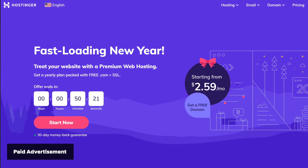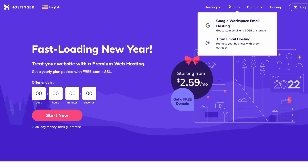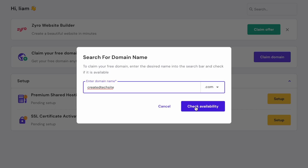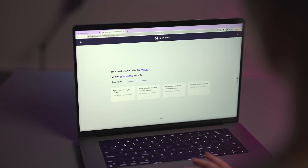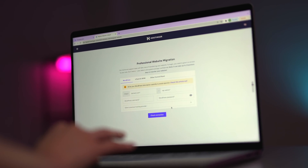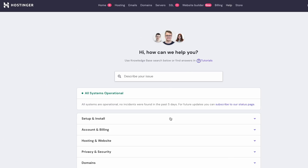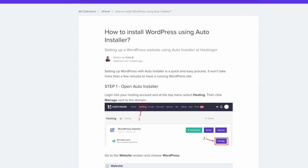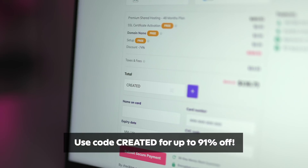That brings me to the sponsor of this video, Hostinger. Hostinger is a world-class website hosting platform with over 29 million users worldwide, offering more services than any other web hosting company — including domains, SSL certificates, web design services, and more. What I personally love about Hostinger is how user-friendly their control panel is; it can be used by anyone with little to no experience in web development. You can create a website in minutes or connect your existing site with just one click. Hostinger uses LiteSpeed web servers with significant performance improvements over Apache servers, so your site will load lightning fast. Check out the link below and use code CREATED to get up to 91% off on all yearly hosting plans.